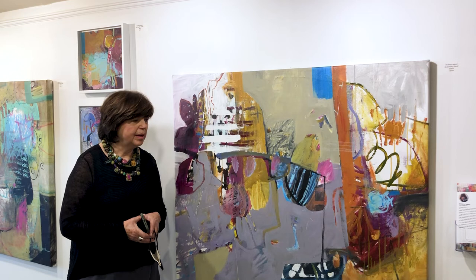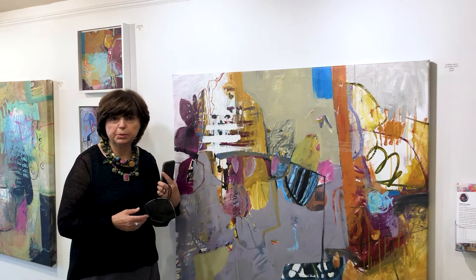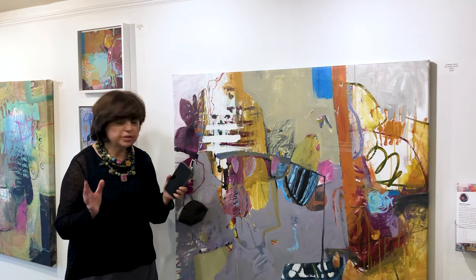What inspires me is everything around me. I'm noticing everything, recording everything. And mostly the painting itself inspires me as I work on it, because my process is one that doesn't start with an idea. It doesn't start with any kind of preliminary sketches.